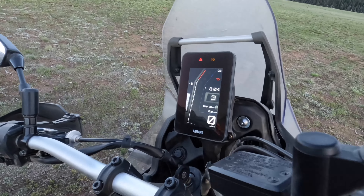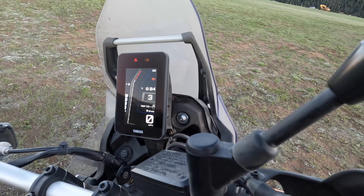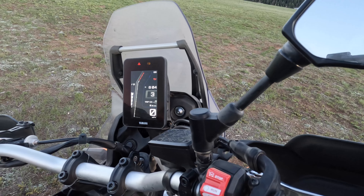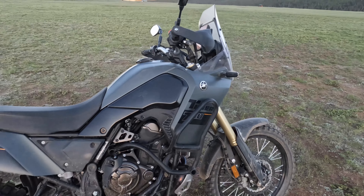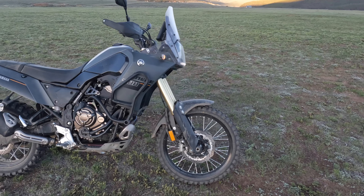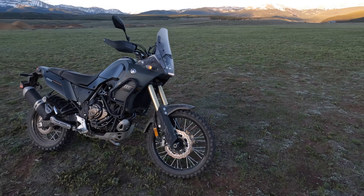Look at this 5-inch color TFT display — it's super easy to read and very bright. We can also pair this vehicle with an iOS or Android smartphone. Besides checking maintenance intervals, the app reminds you of service at 6,000 miles for oil changes, 12,000 miles for air filter changes, and 24,000 miles for valve inspection intervals.